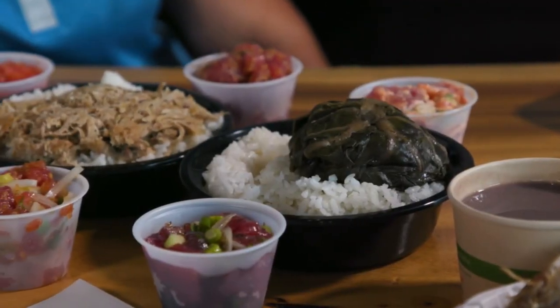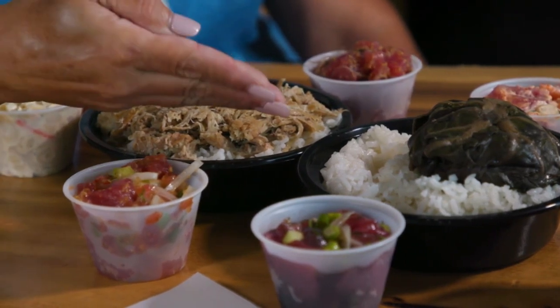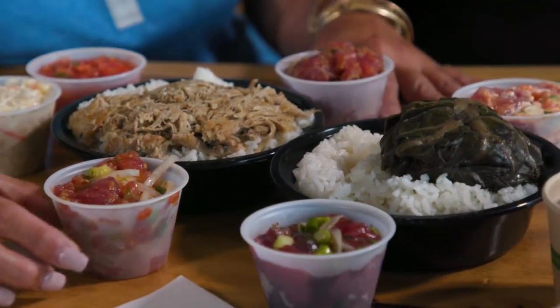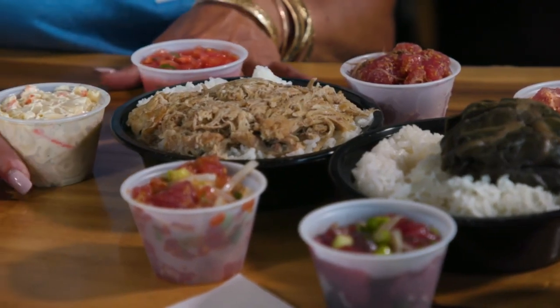These are the Hawaiian poke bowls — it comes with two scoops of rice, your choice of either a pork laulau or kalua pig, and then your choice of one of these poke: spicy ahi, shoyu poke, lomi ahi, or limukohu, and your choice of lomi salmon or macaroni salad.